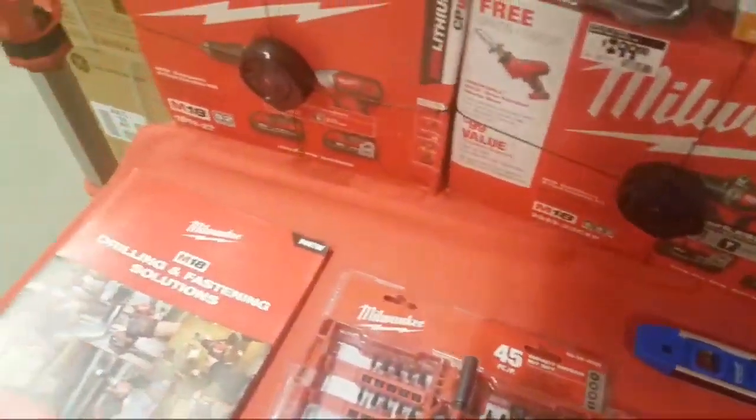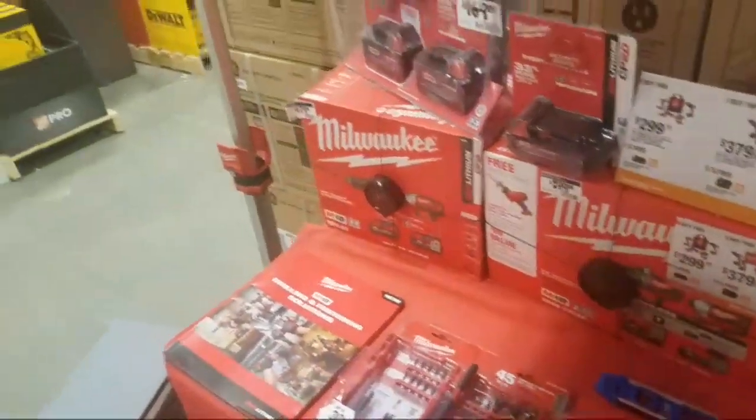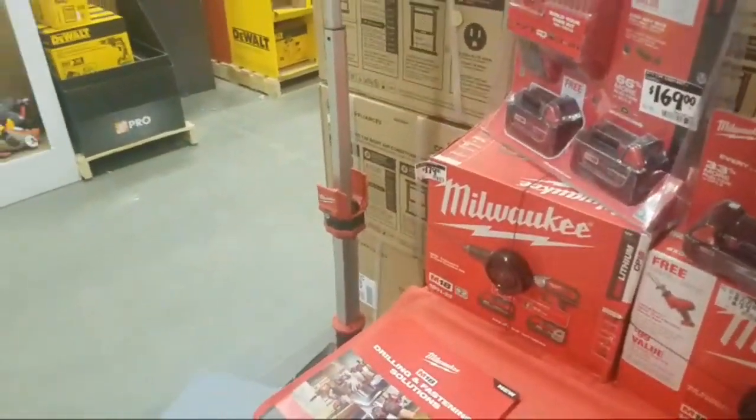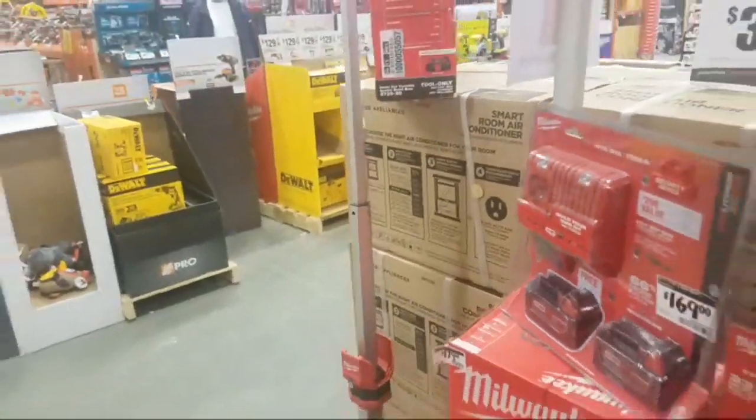The deal isn't officially out but the quarter pallets are. They had it out like two weeks ago and people were going crazy. That'll start May 6th. Yeah, May 6th — that's a killer deal.